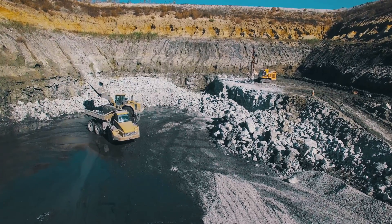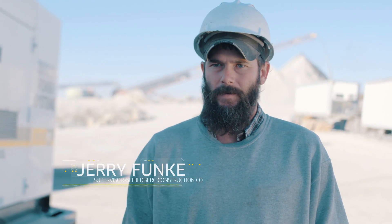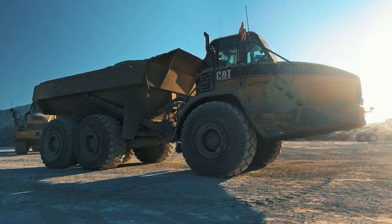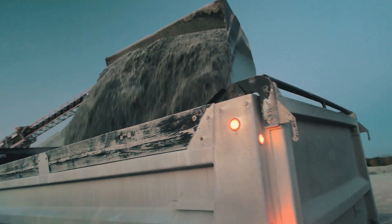Here in the rock quarry, a typical day we crush about 3,000 to 3,500 tons of rock a day. We've got a full CAT fleet here — on average we've got 13 pieces of equipment running at all times every day, 10 hours a day.